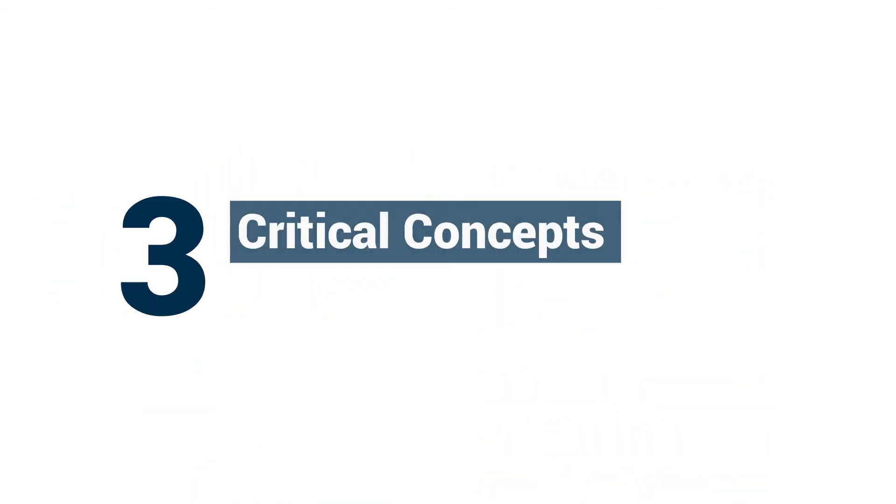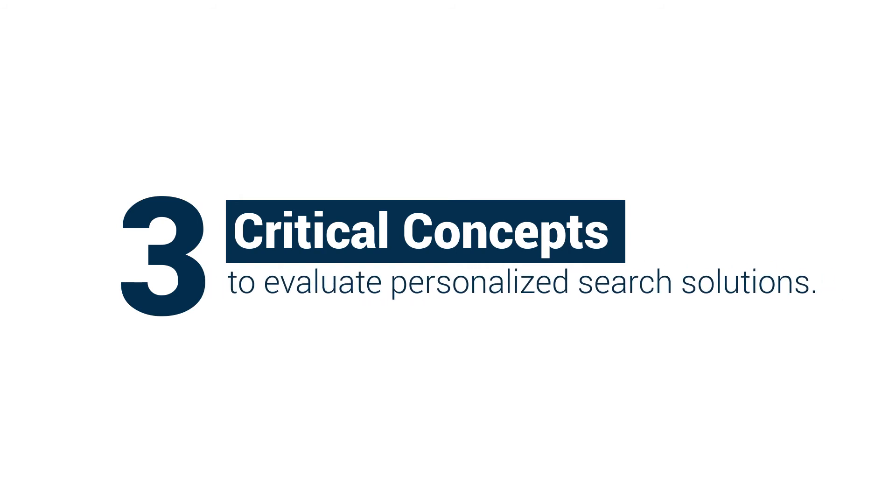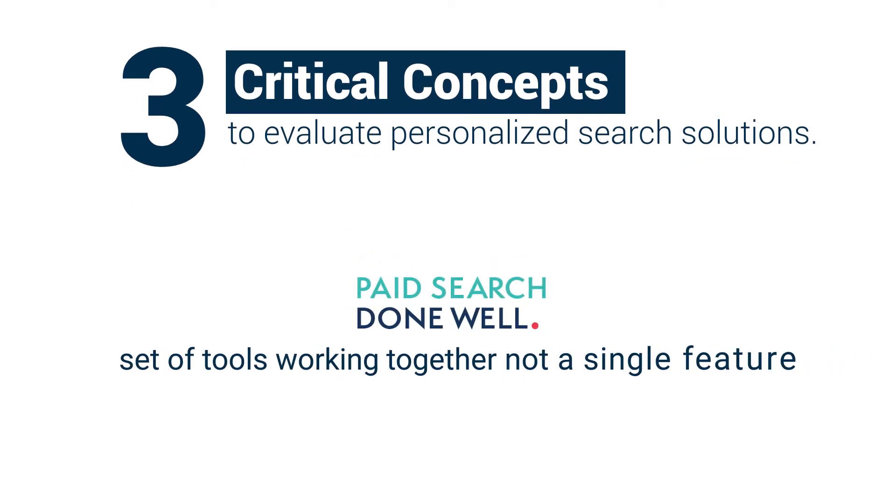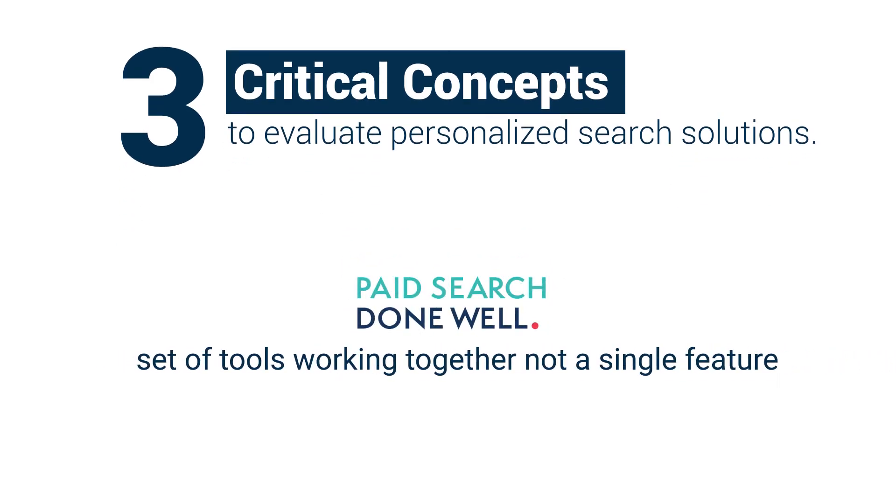Here, we break down three critical concepts to help you evaluate personalized search solutions. Number one: done well, search personalization is a set of tools working together, not a single feature.